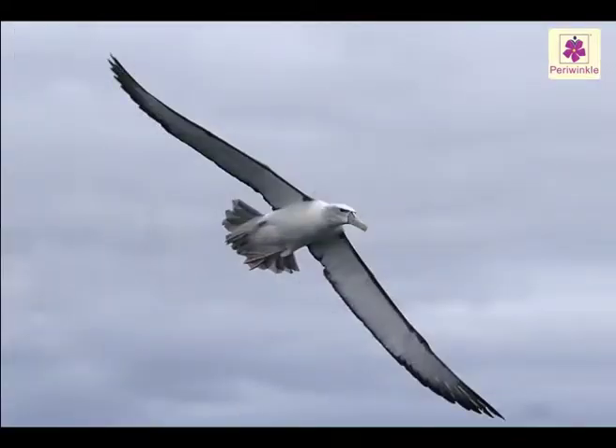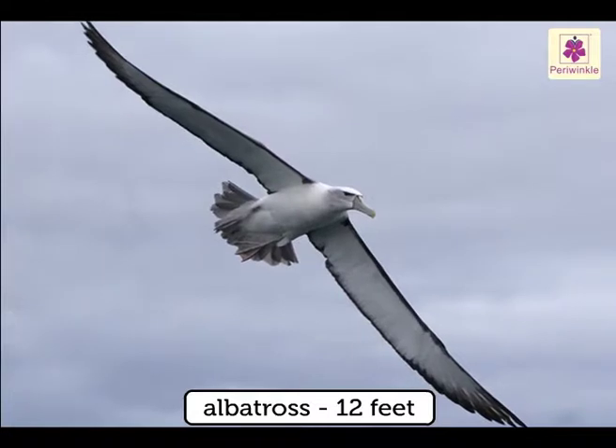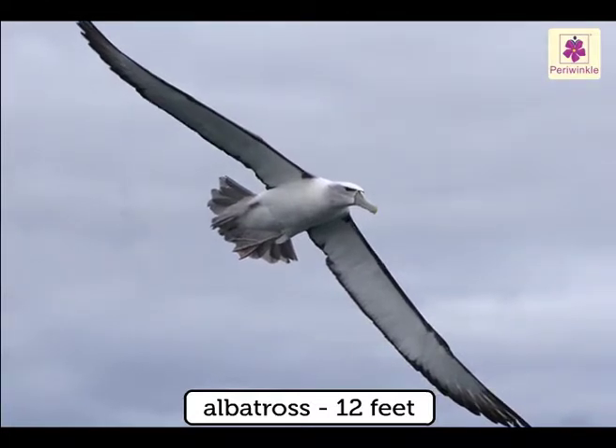Today, the largest wingspan of 12 feet belongs to the albatross, the largest of any bird. Just imagine the difference.